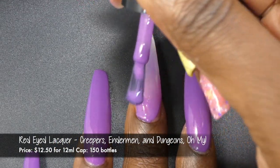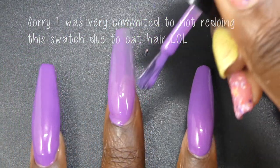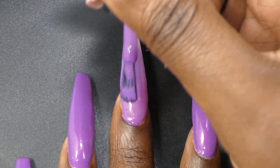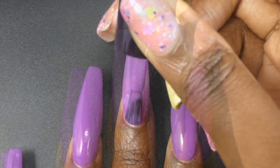Next up, we have Red-Eyed Lacquer with Creepers, Endermen, and Dungeons, Oh My. This one is inspired by dungeons and it's described as a bright purple crelly with a strong red to pink to orange shifting shimmer. It's priced at $12.50 for 12ml and has a cap of 150 bottles.